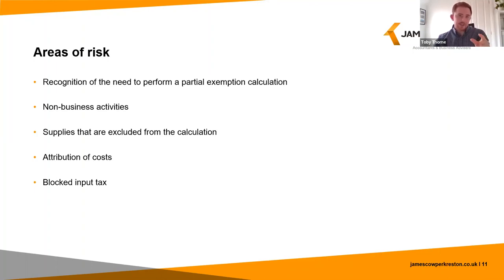Next is accurately attributing costs, which is really important. We often see businesses taking an over-simplistic view — for example, allocating everything to residual, which can massively restrict their input tax recovery unnecessarily, or going the other way and putting everything to direct taxable, which risks over-claiming VAT. And finally, blocked input tax — such as VAT on cars available for private use or client entertaining. This VAT is always non-recoverable and is excluded from the partial exemption calculation.